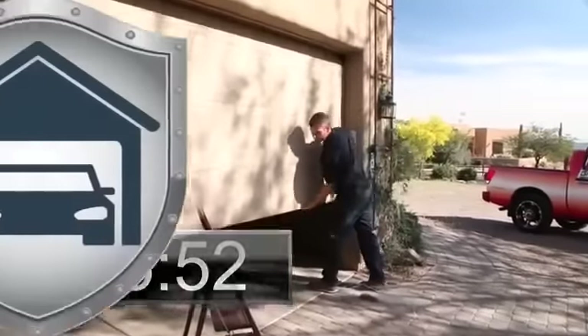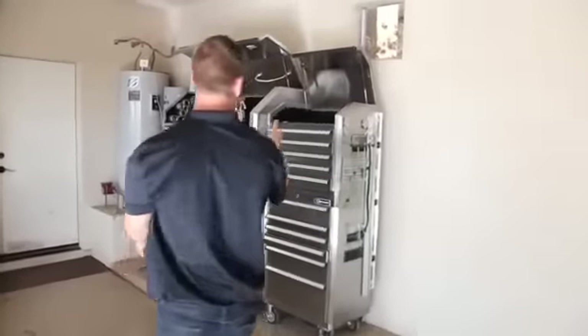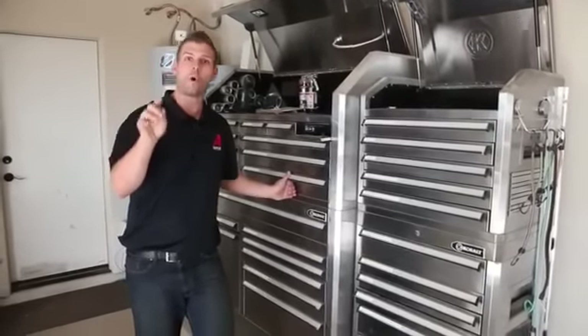I'm going to take this out. Now watch — since I manually released it, there you have it. I just got access to the home in less than ten seconds. Let me show you what we've got over here — an $8,000 tool set full of expensive tools. We've created a couple of products to ensure that this doesn't happen to your home or your family.